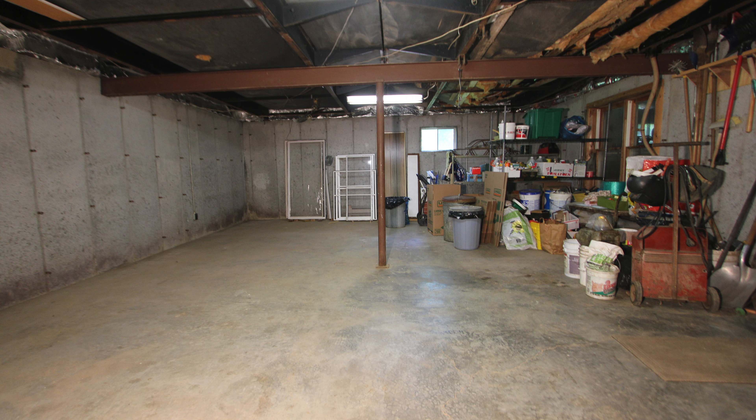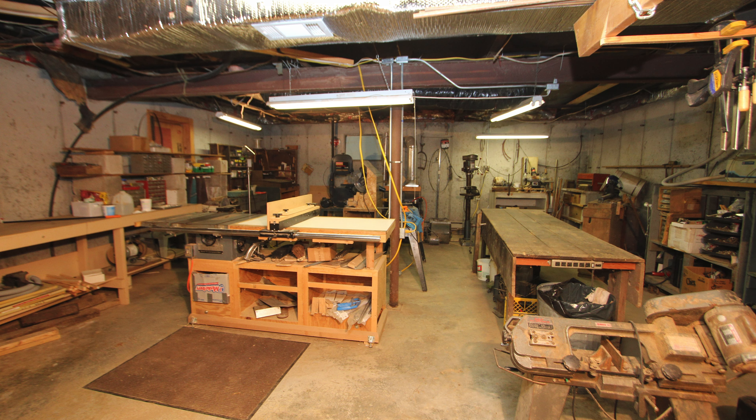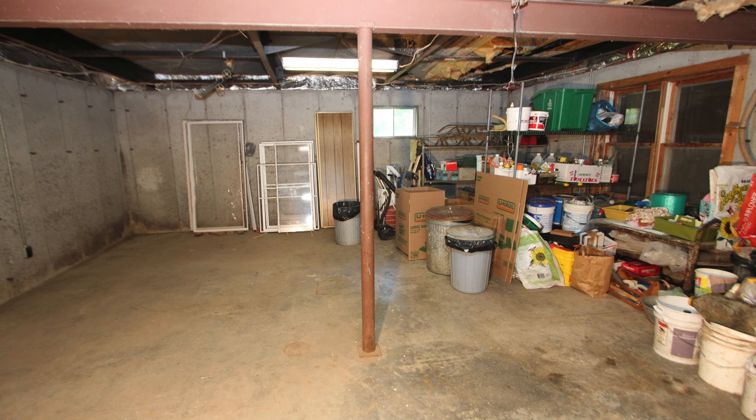Landing downstairs, this fully unfinished basement with hobby and shop area and tons of extra storage.